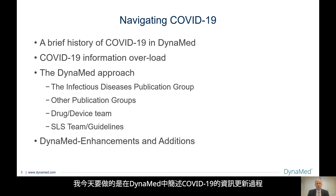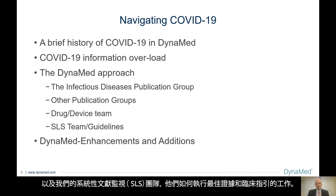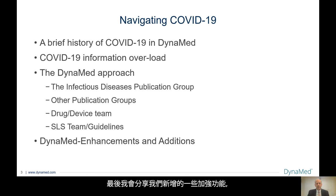What I'd like to do today is go through a brief history of COVID-19 in Dynamed. I'd like to briefly talk about the COVID-19 information overload and what we do to try to provide the best evidence-based medicine for our healthcare providers at the point of care. I'll talk about my group and what we do, the other publication groups, our drug and device team, as well as our systemic literature surveillance or SLS team, and how they work with not only evidence but guidelines. I'd like to finally show some of the enhancements and additions we've added to help people provide information to themselves and to their patients.